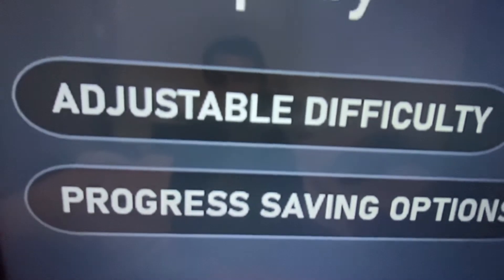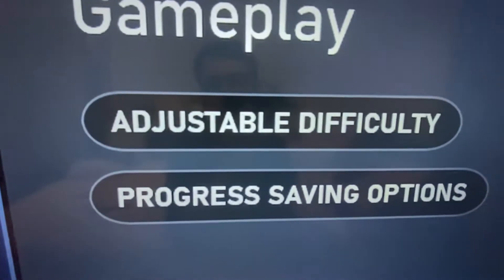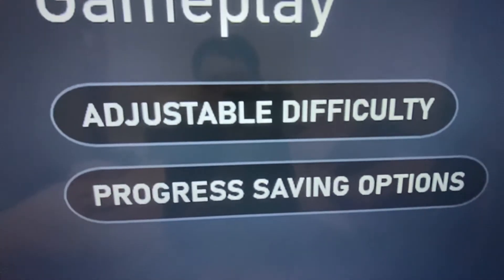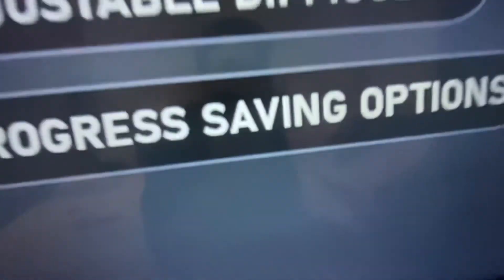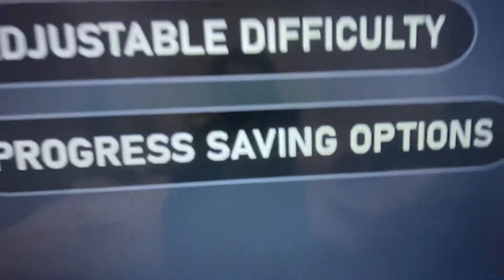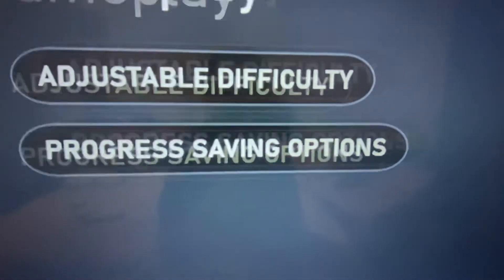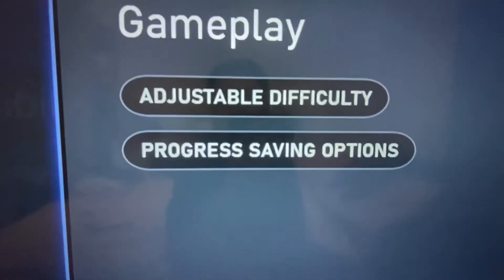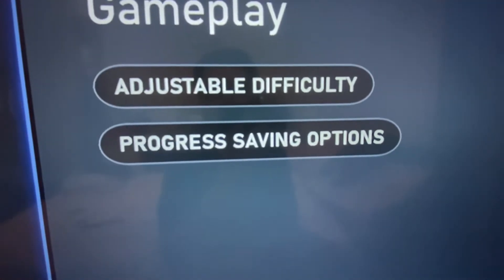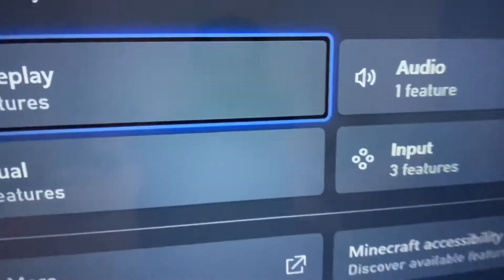Adjustable difficulty - I like to use Peaceful a lot of the time when the Minecraft mobs ruin it for me. I just want a chilled game. And progress saving options: auto save, manual save. I do prefer manual saves, because you could be in a sticky situation and then it auto saves. You load it back up and then yeah, it's hard to get out of that.